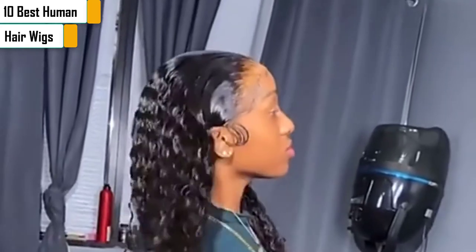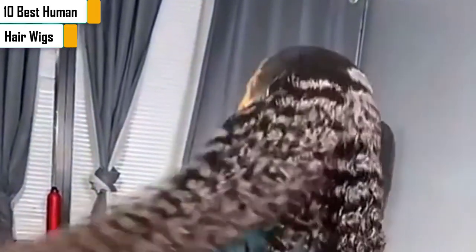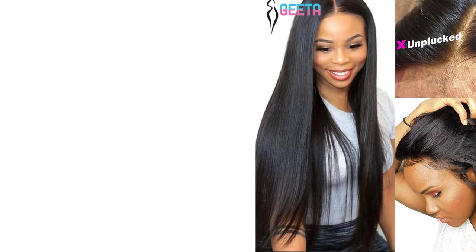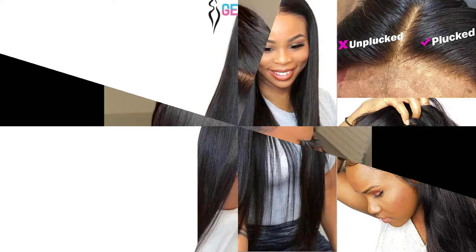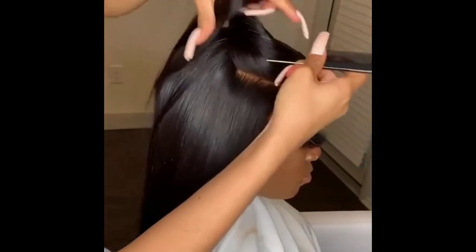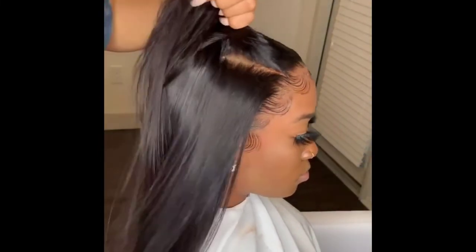Whether you are still looking for a wig that suits you, buying wigs online is very challenging. At the beginning, there were few products in the wig market, but today there are many different types of human hair wigs, especially when buying wigs online, which is dazzling. So today we recommend you the top 10 most natural looking and best human hair wigs for you.